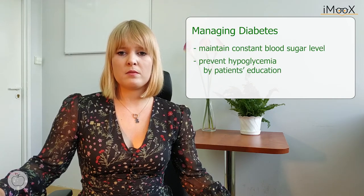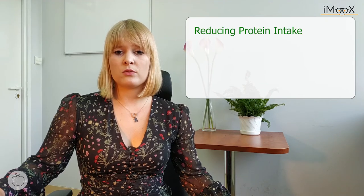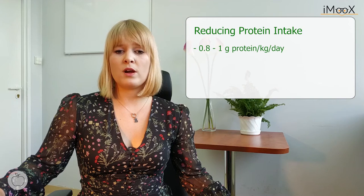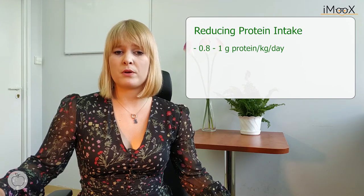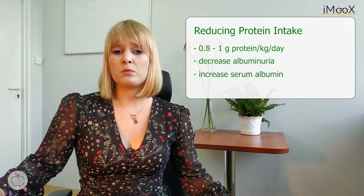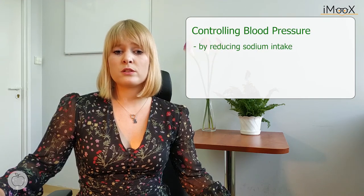The diet should maintain a constant blood sugar level and prevent hypoglycemia, by educating the patient on how to proceed in such a situation. Secondly, reduced protein intake to 0.8 to 1 gram of protein per kilogram per day can decrease albuminuria and increase serum albumin without increasing the risk of protein malnutrition. And thirdly, controlling blood pressure by reducing sodium intake.